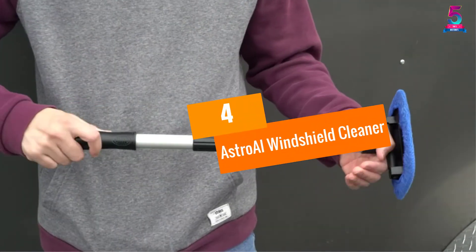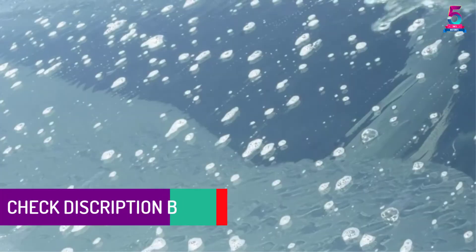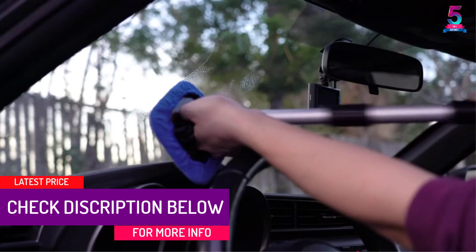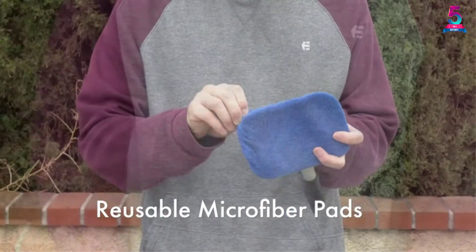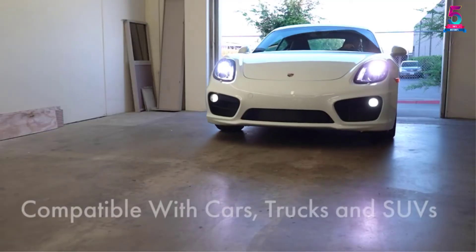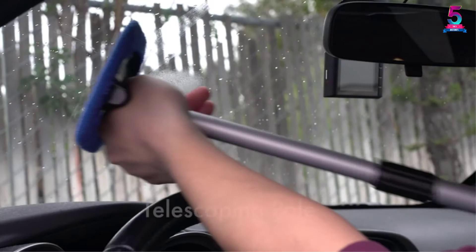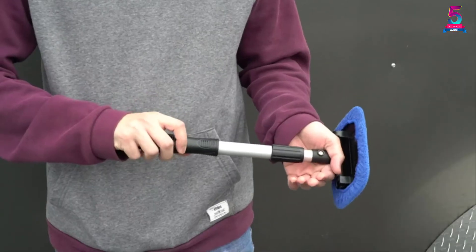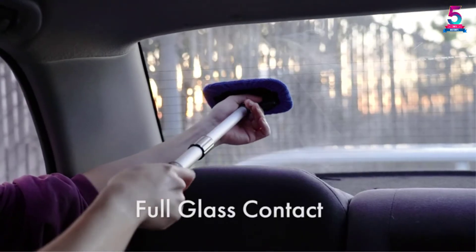At number 4: AstroAI Windshield Cleaner. The AstroAI Car Windshield Cleaner is an easy-to-use tool that leaves your windows and windscreen clean and bright. This wiper is used to clean cars and other types of vehicles like SUVs and big trucks. It also comes with a reusable microfiber cloth, making it efficient and great for the environment. After you have used it, make sure that you clean it again to use it next time and get the best results. When cleaning the pad, please don't use any bleach or fabric softener, and ensure that you air dry it in strong sunlight.